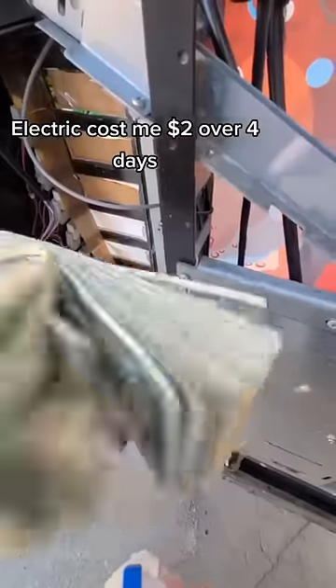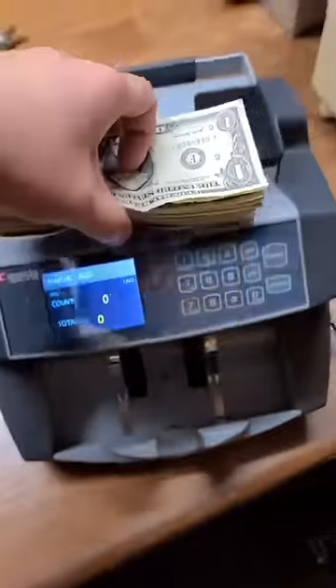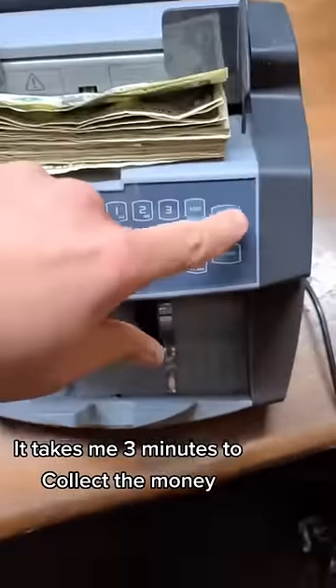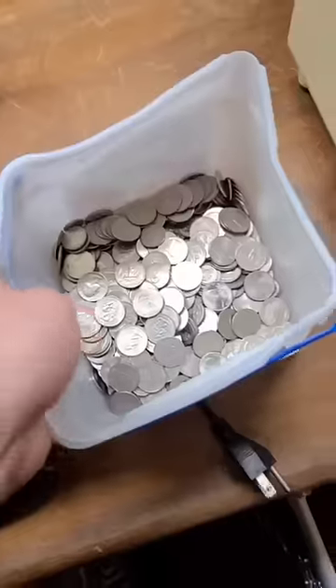Let's see, we got some ones — not too bad. This is about a four-day, maybe five-day collection. So after it's all said and done, we're going to see how much money I made in just four days of having the machine sit out in front. Here's my ones. Count them: $48. It's not too bad.